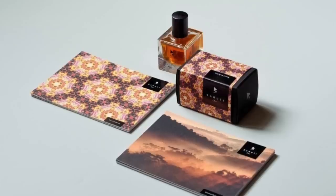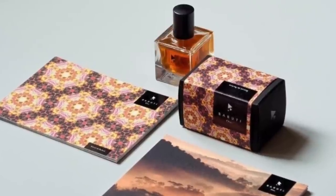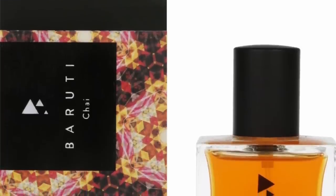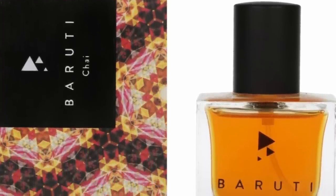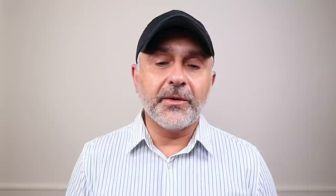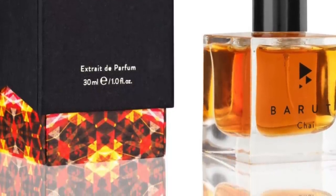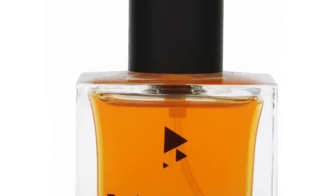Moving on to the house of Baruti, it's Chai at number 10. We've got two tea-focused fragrances on the list — this is the first. Chai features notes of black tea, cardamom, cinnamon, milk, cloves, ginger, pepper, cacao, and vanilla. It's that combination of warm spices like cinnamon and cloves with fresh spices like ginger and pepper. Great smelling, warm and spicy — perfect to remind you of Christmas, especially if wearing it outside the season.